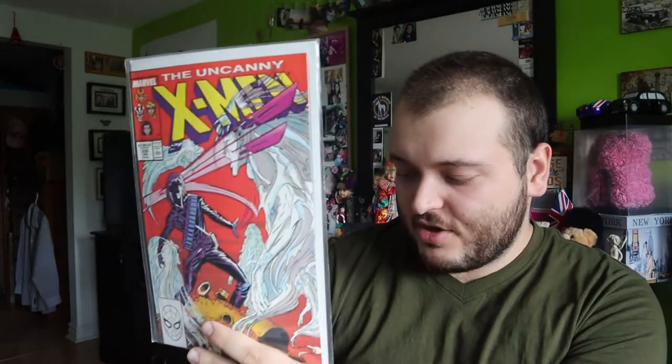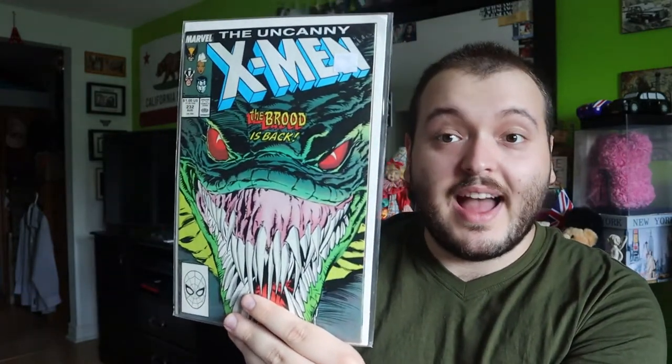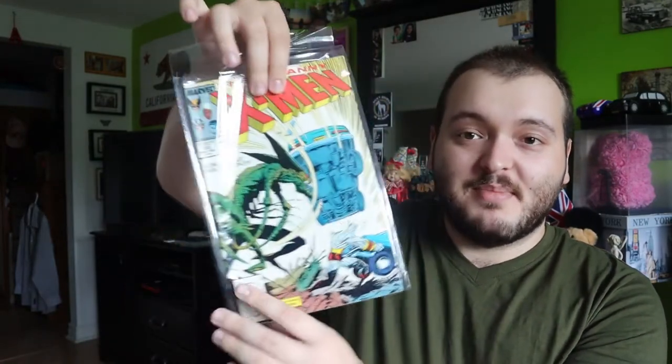Issue 230 — this one's bagged and boarded. Most of the ones left for this video are going to be bagged and boarded, though not all of them in the collection were. Issue 231 — Colossus right there. Issue 232 — really cool, I love the artwork. This is from '86. This one's not bagged and boarded but that doesn't matter. Issue 233.